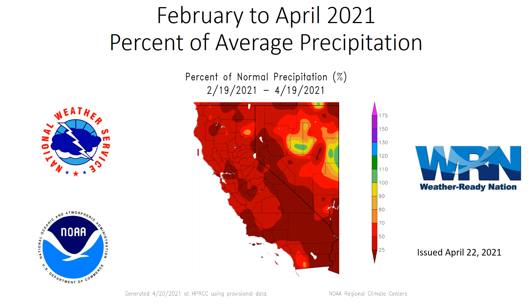Hi everyone, thanks for tuning in to the latest climate update for Southern California. We're going to take you all the way through April 2021 and see how we're doing so far with precipitation. Over the past 60 days, this map shows that our second half of the winter was very dry. In fact, much of California received less than half the precipitation it should have for that period, February through April.